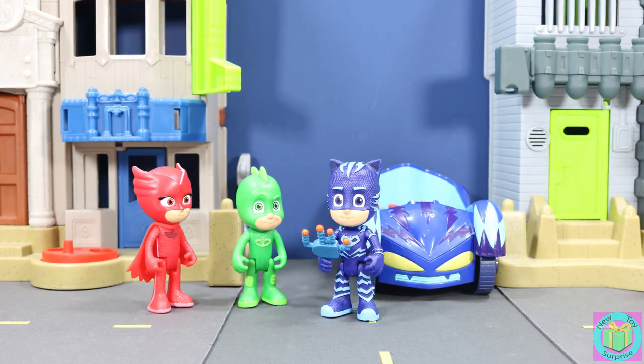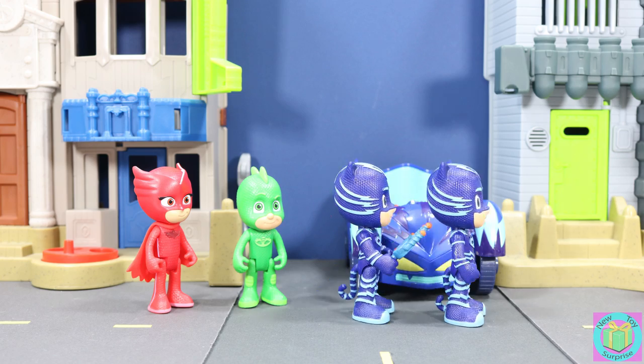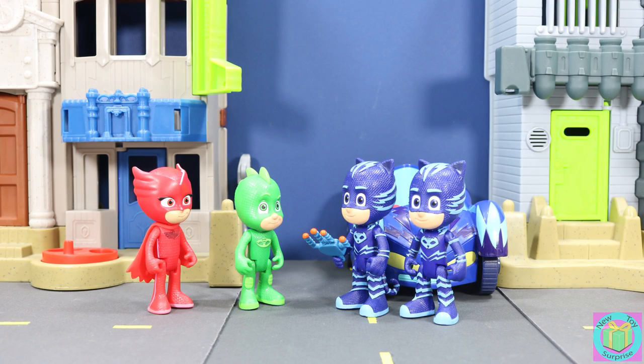I wonder what this is. Woohoo! I copied myself. Look, we both have super cat speed. With two of me, we can fight a lot of crime. I'm not sure that this is a good idea.